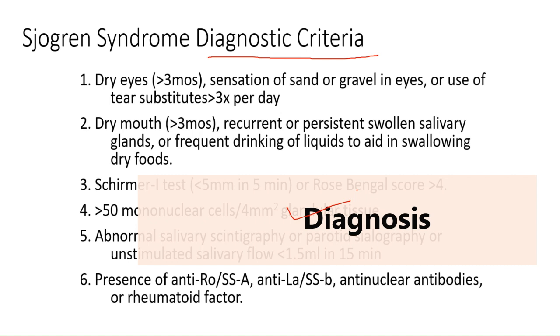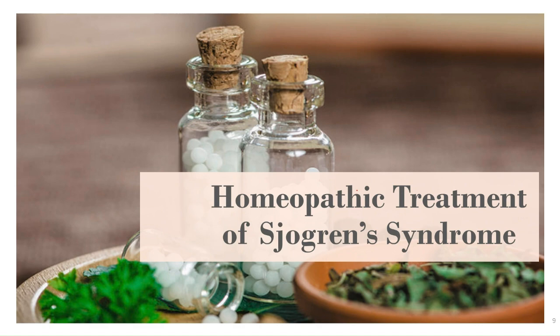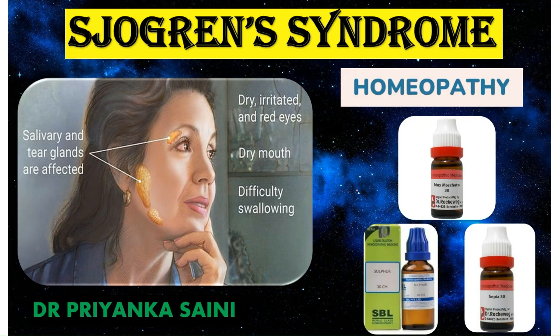Now let's talk about the treatment. Here we are discussing homeopathic treatment and the homeopathic medicines that can be used for Sjogren's syndrome. Sjogren's syndrome can be treated safely and effectively with homeopathic medicines, which work by moderating the overactive immune system. Medicines are selected by taking into consideration the part affected and the characteristics of every individual case, and require complete case analysis under a qualified homeopathic physician.